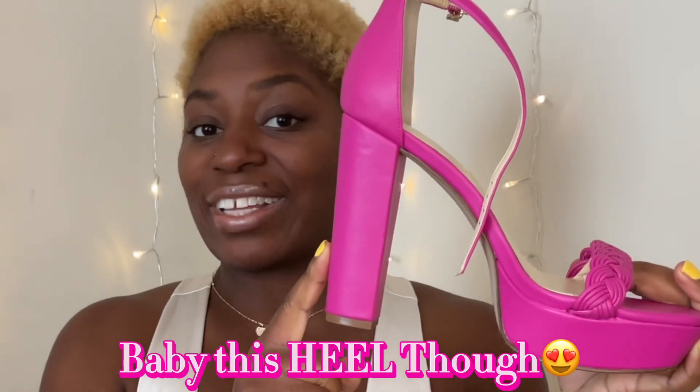Y'all see this heel? These are Jessica Simpson. This is the other pair.